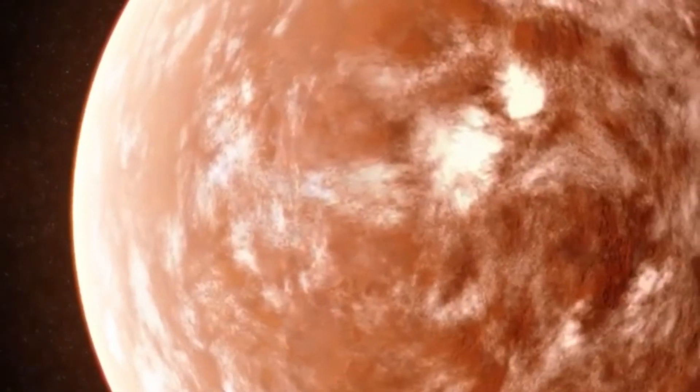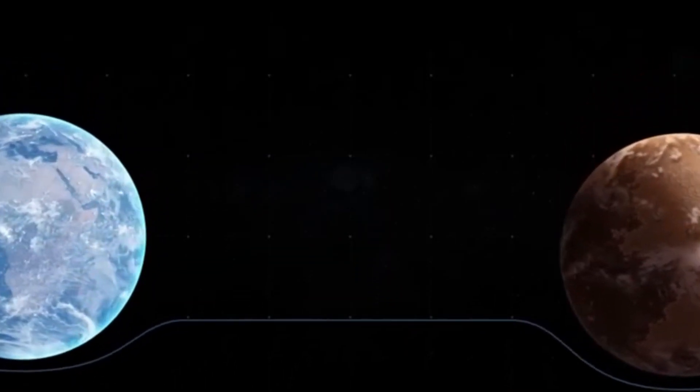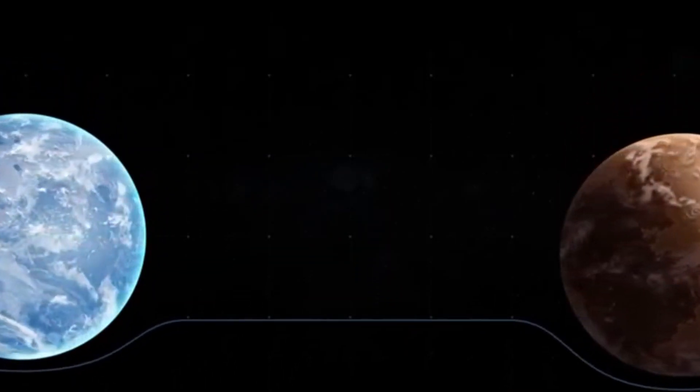Get ready for a thrilling adventure filled with exciting revelations as we explore the terrifying signs of life on Proxima b.